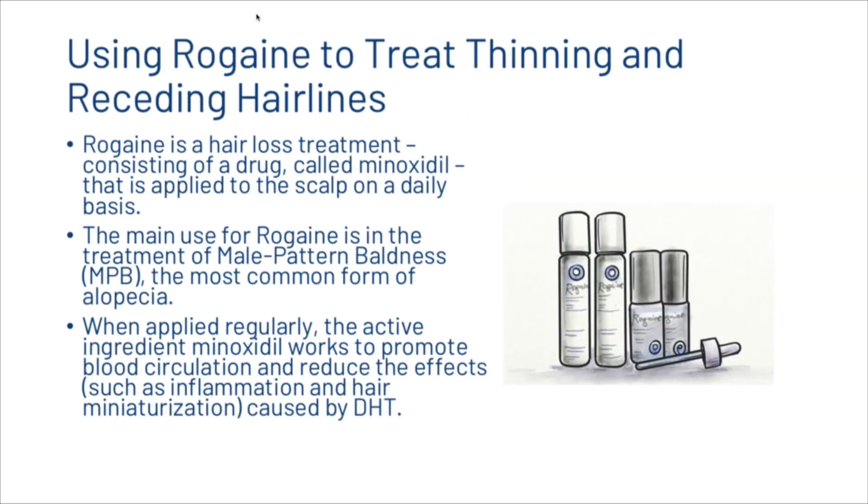Rogaine is a hair loss treatment consisting of a drug called minoxidil, applied to the scalp on a daily basis. The main use for Rogaine is in the treatment of male pattern baldness, the most common form of alopecia. When applied regularly, the active ingredient minoxidil works to promote blood circulation and reduce the effects caused by DHT.